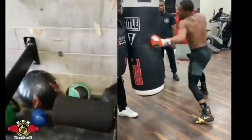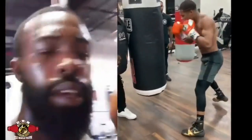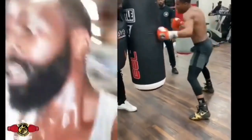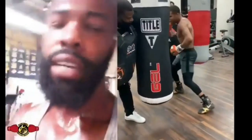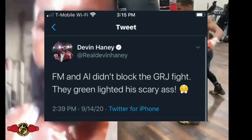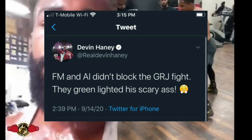So with Gary Russell walking around at 145 — and probably even heavier than that before he started training — there will be no excuses if he were to lose to someone. At least there won't be any size excuses. Getting back to Gary and Devin: a couple days ago, Devin went on Instagram or Twitter and said, and I quote, 'Al Heyman and Floyd Mayweather did not block the fight. In fact, they both green-lighted the fight,' as Devin Haney put it. I didn't know what he meant by that at the time.